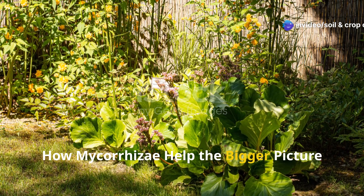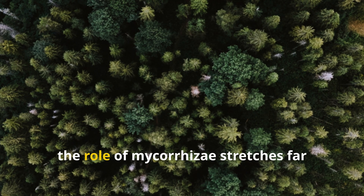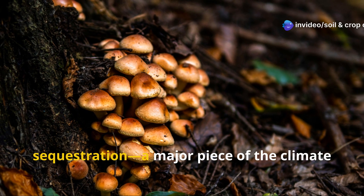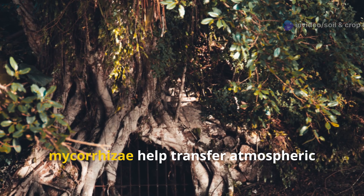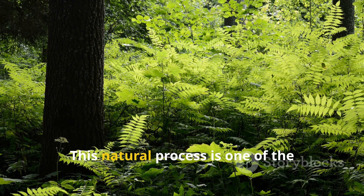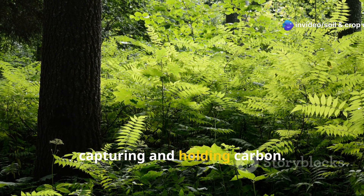How mycorrhizae help the bigger picture, beyond your garden. While we focus on garden benefits, the role of mycorrhizae stretches far beyond backyard borders. These fungi are vital for carbon sequestration, a major piece of the climate change puzzle. Through their relationship with plants, mycorrhizae help transfer atmospheric carbon deep into the soil, where it can be stored for years. This natural process is one of the planet's most efficient systems for capturing and holding carbon.